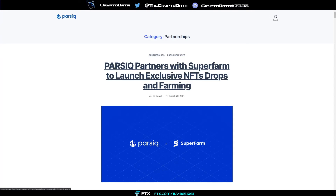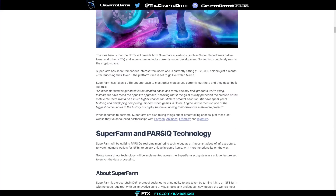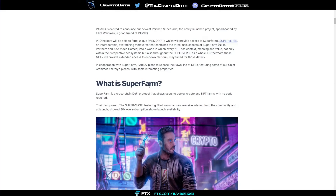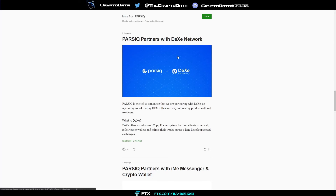SuperFarm is a cross-chain DeFi protocol that allows users to deploy crypto and NFT farms with no code required. With Parsec partnering with SuperFarm, Parsec's real-time monitoring technology will be used as infrastructure to watch gamers' wallets for NFTs to unlock unique in-game items. You can monitor a wallet for when a new NFT gets added or withdrawn.